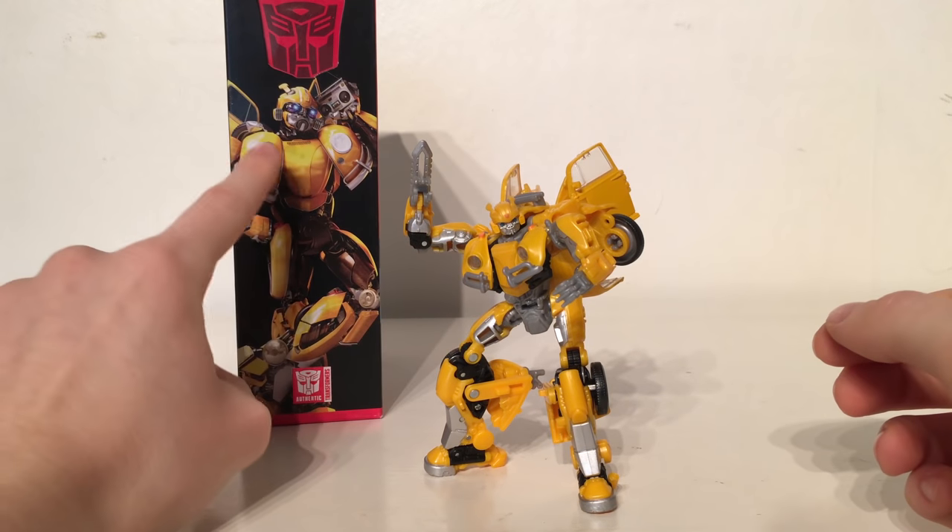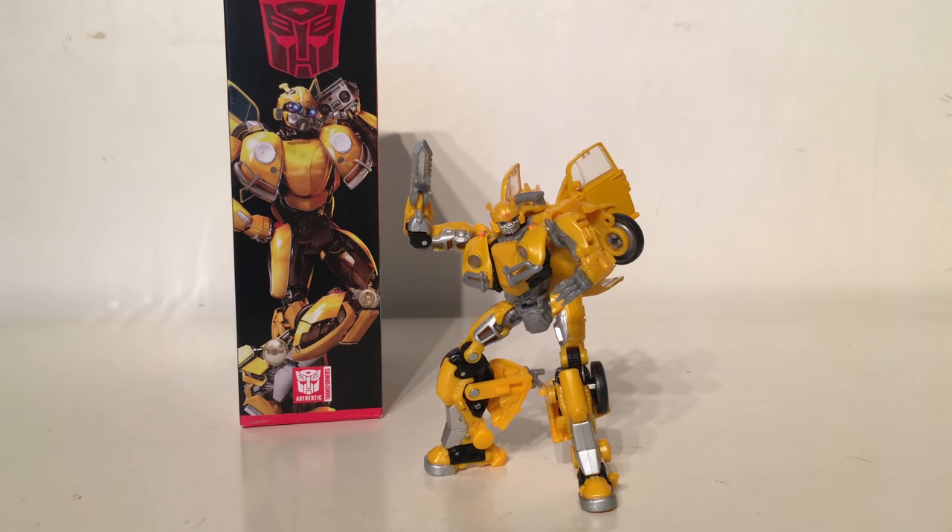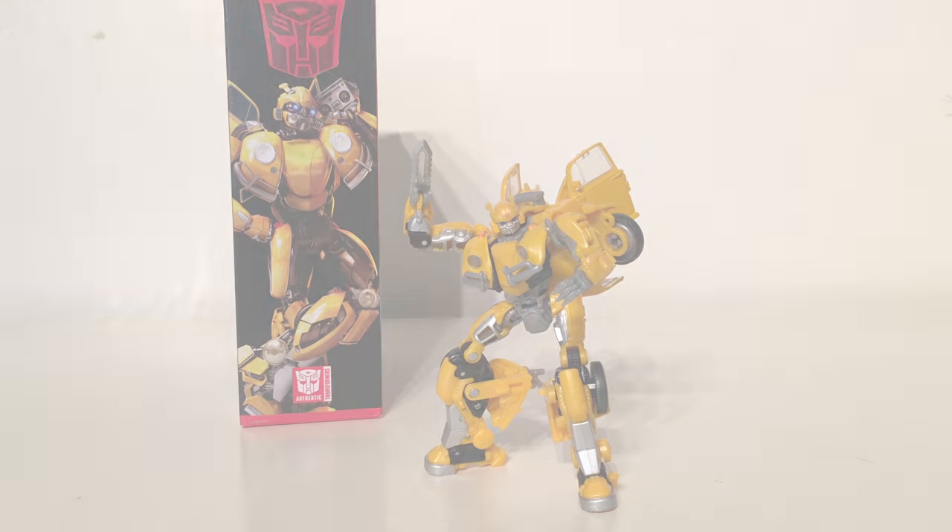The CG render of Bumblebee also had the door wings, and even the Movie Masterpiece figure, which is supposed to be the most accurate representation, also has the door wings. So I don't necessarily blame Takara or Hasbro for producing the figure with door wings, as I imagine it was probably a concept scrapped extremely last minute, leaving them no time to re-engineer the figures they had already created. Overall I do really enjoy this figure, but as stated it's not as accurate as it could be, though that is not Hasbro and Takara's fault.